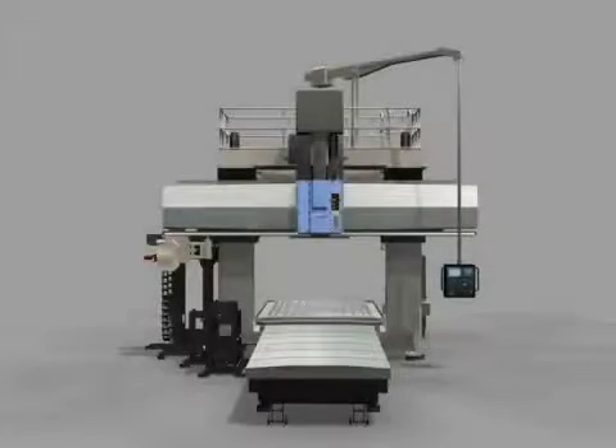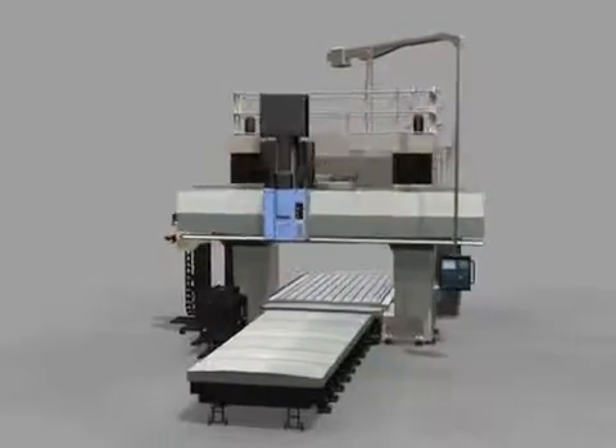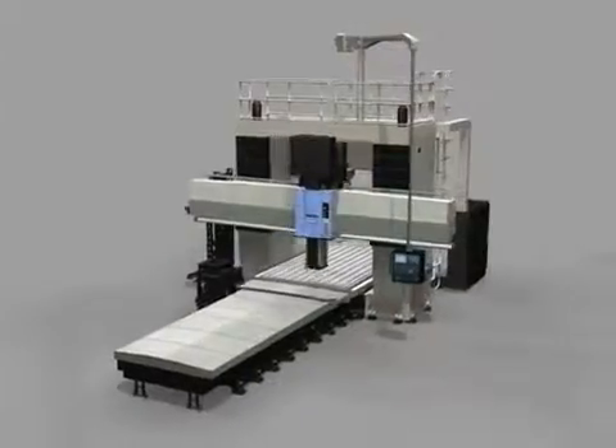The new standard of five-phase double-column machining center, Doosan DCM Series.